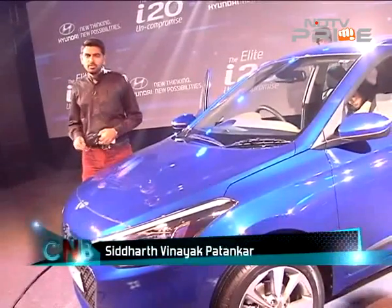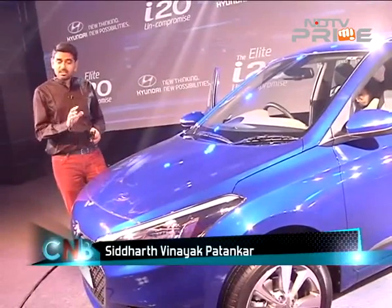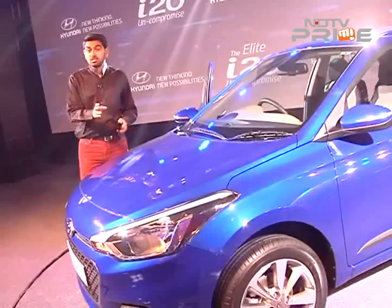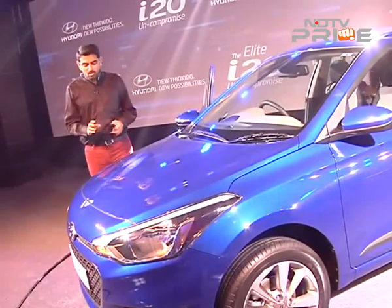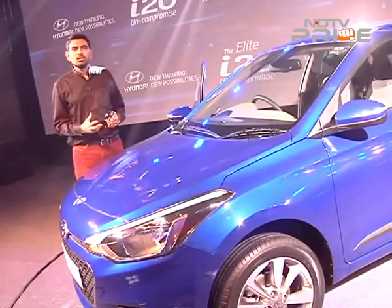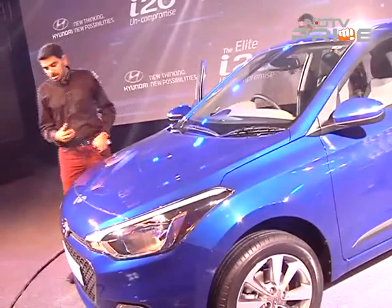The much awaited world debut of the i20 is taking place in India — that in itself is pretty significant for our industry, happening here before even the Paris Motor Show. The car is ample in size and is a good enough replacement, just visually speaking, to the first generation i20.